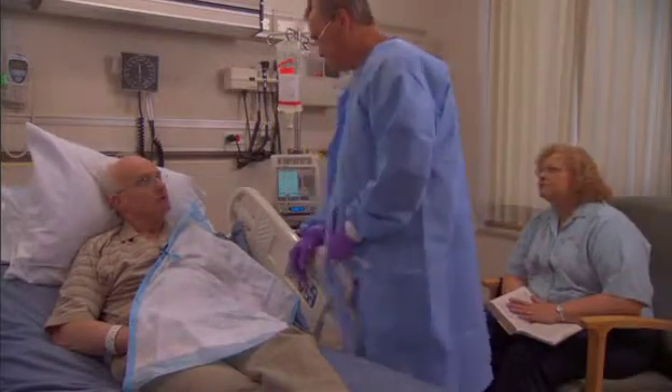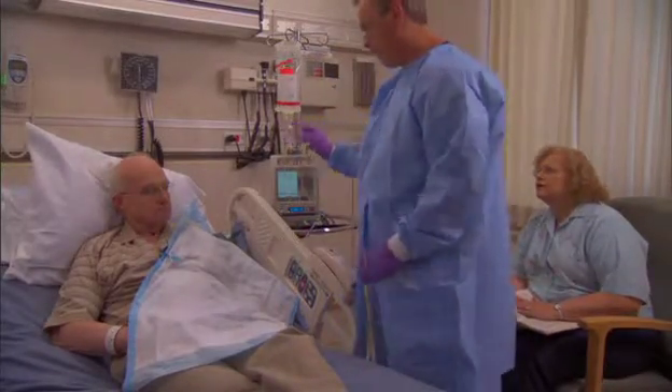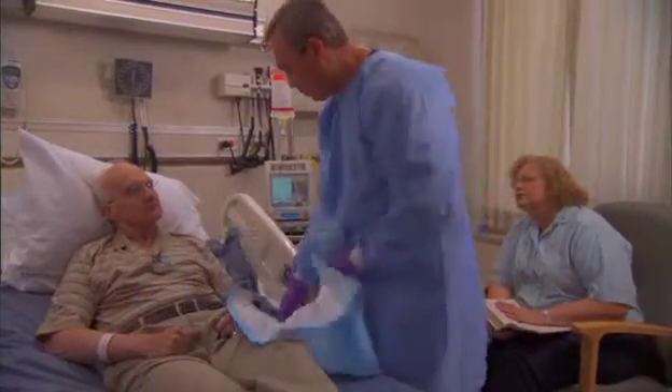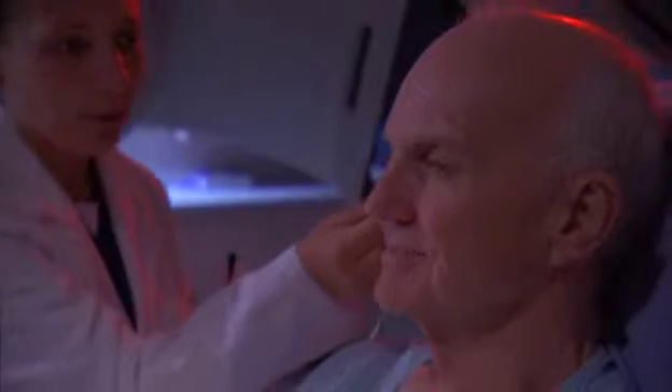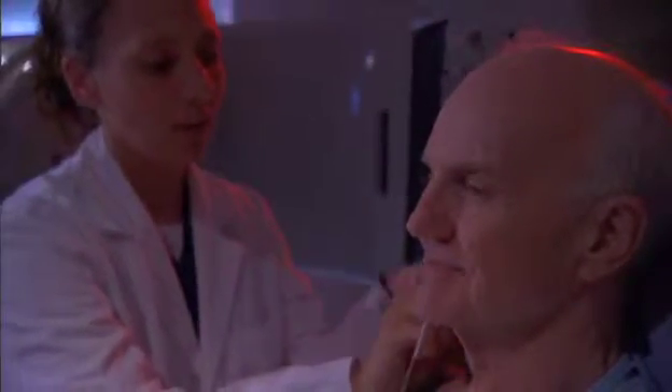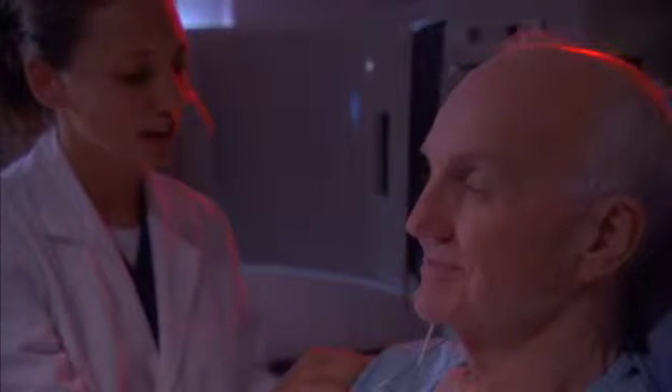Chemotherapy is usually given through the catheter in your chest. Your transplant physician will determine how many days of chemotherapy you'll have. He or she will also determine if radiation will be part of your conditioning regimen and how many days it will be done — two to three days is the average. He or she will also decide whether you'll stay in the hospital between treatments.